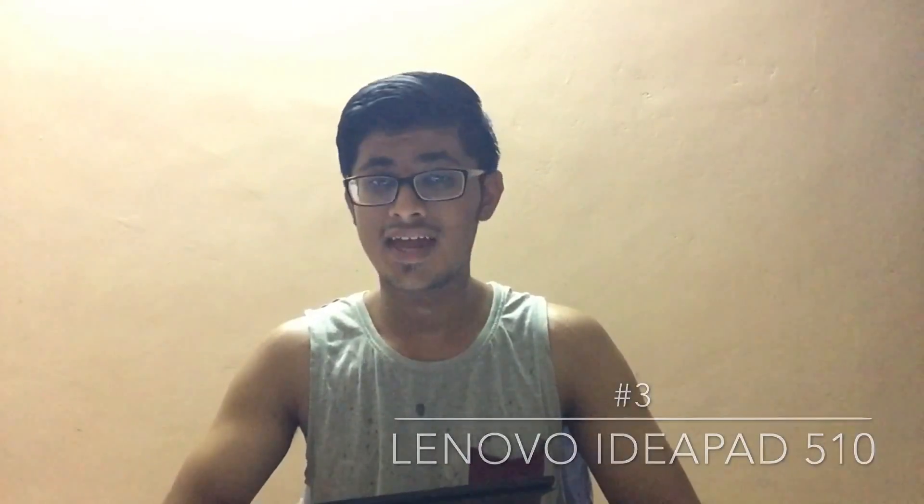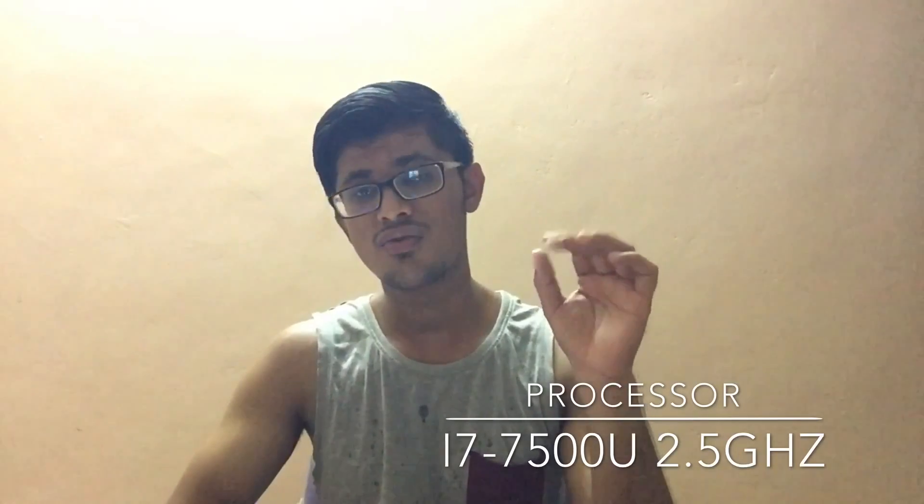My third option is the Lenovo IdeaPad 510. It has a 15.6-inch full HD screen, and being an IdeaPad it gives you more functionality. For the processor you get the i7-7500U — not the 7300U or other variants, specifically the 7500U — clocked at 2.5 GHz, which is a good thing.